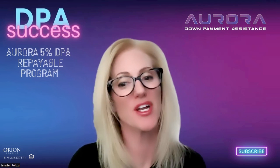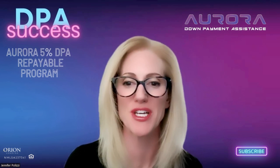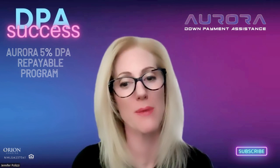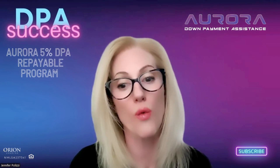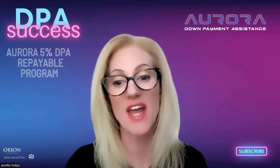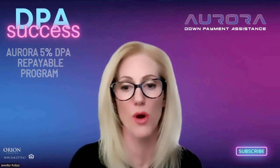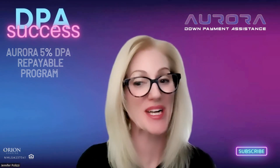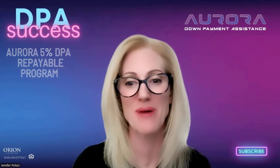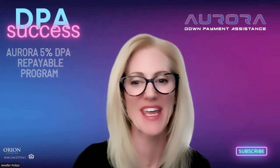Make sure you like and subscribe to get all these videos as soon as they're posted. This is a very popular program — the Aurora DPA 5% repayable — and this is the deep dive into how it works and how to structure your loan. Like and subscribe and start using this program right away here at Orion.